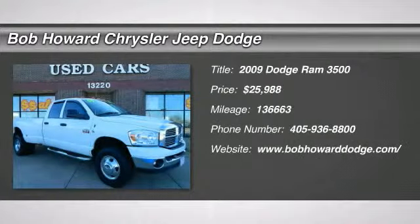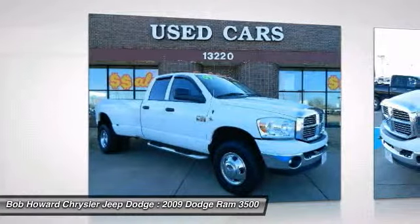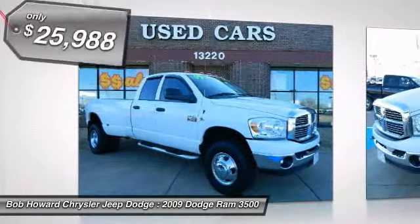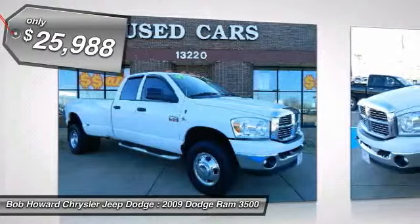Check out this 2009 Dodge Ram 3500. This is a one-owner vehicle in great condition. When the owner traded this vehicle in, he stated that the mileage was accurate. There are no known defects, past or present, on this vehicle.